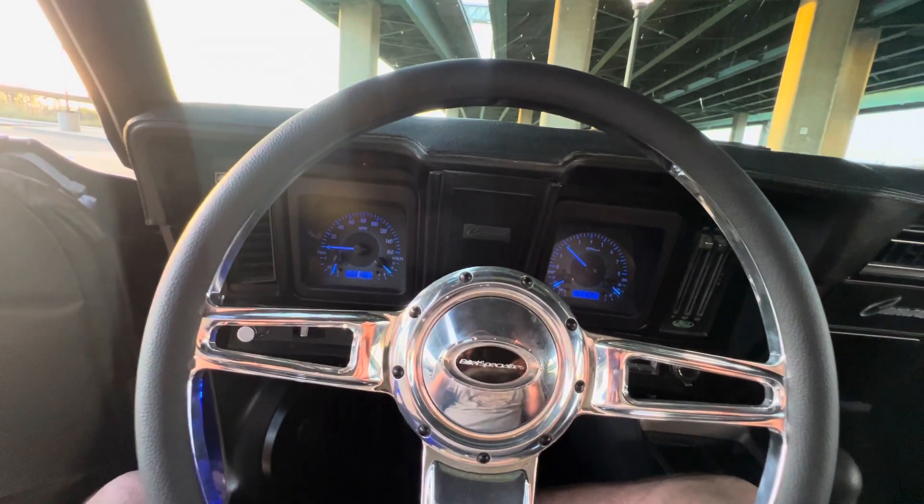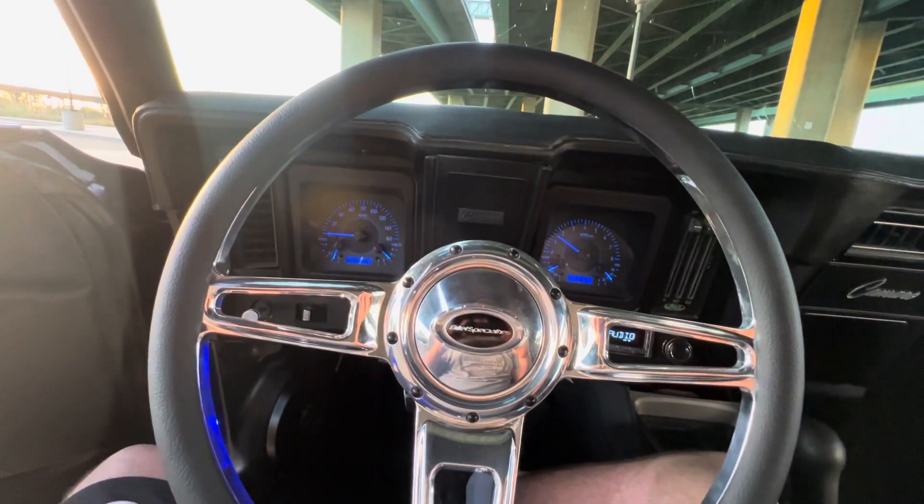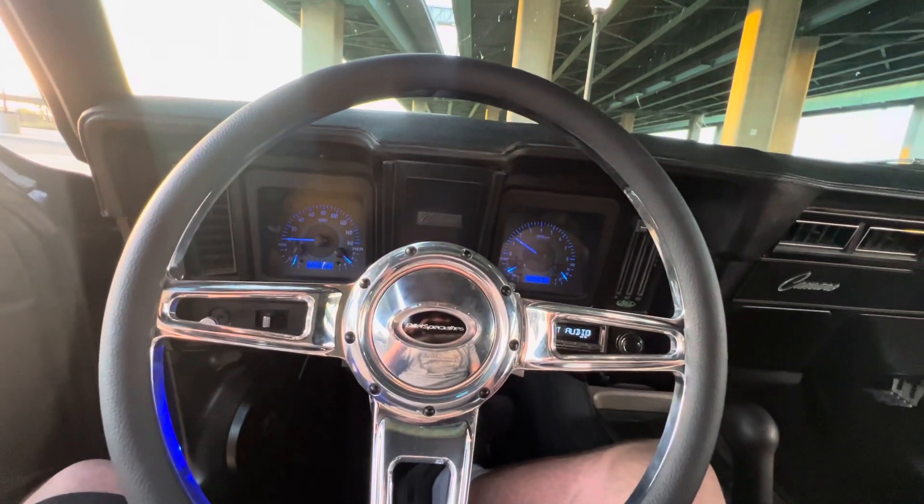4L80 four-speed automatic transmission, Bluetooth retro stereo.